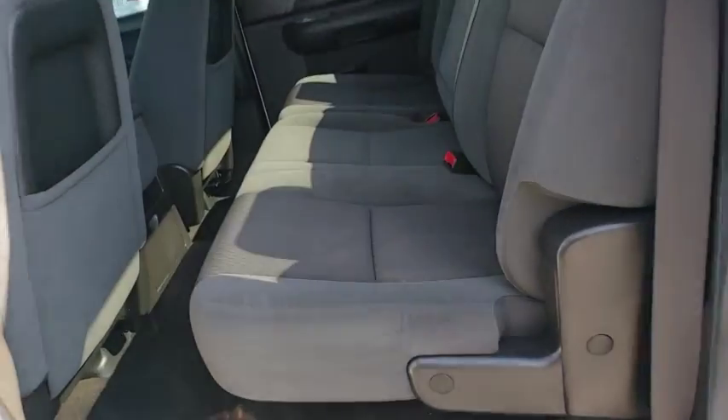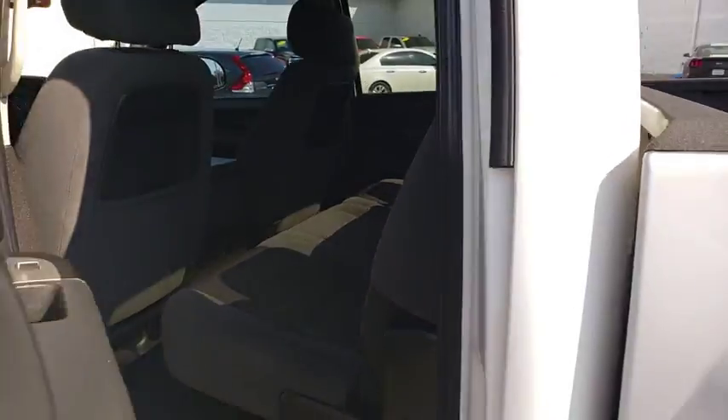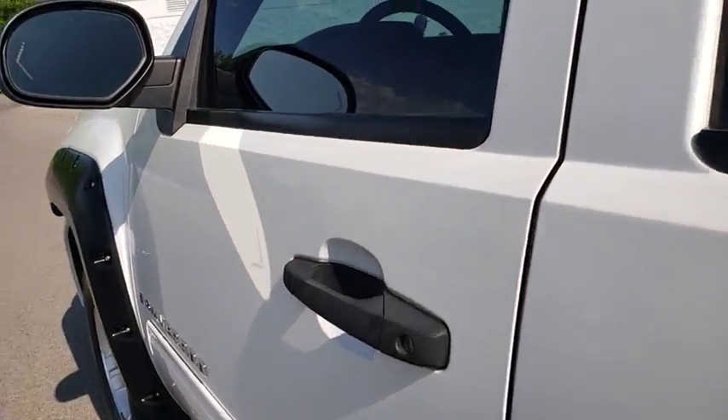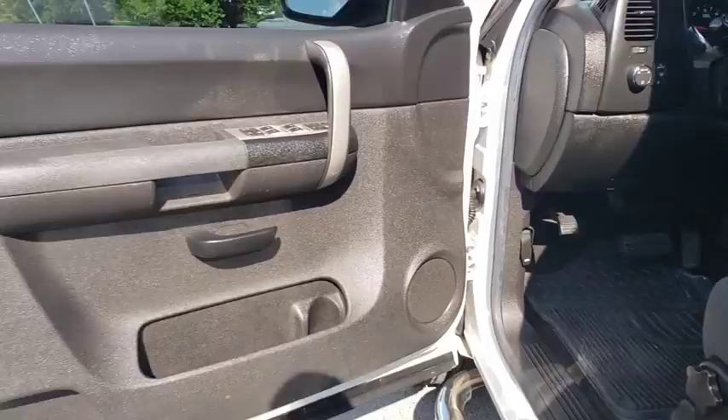Four-wheel drive, audio AM-FM stereo, universal garage door opener, AM-FM stereo radio, power windows, MP3 player, security system, power door locks, passenger airbag.